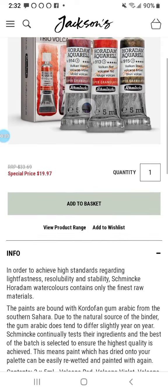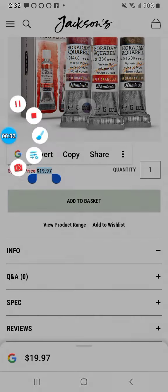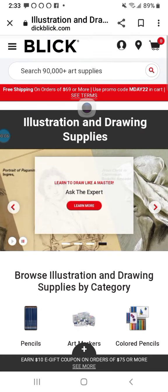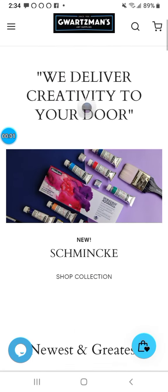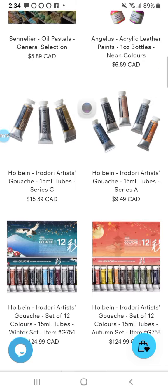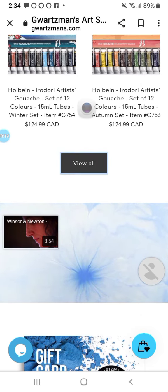Here we have Schmincke Horadam. They're a great place. And here we have Blick — dickblick.com. They're also excellent. My favorite, Gwartzman's. They've been around a long, long time. When I went to school, they were there. They've always got great prices and they've got everything you could ever want.